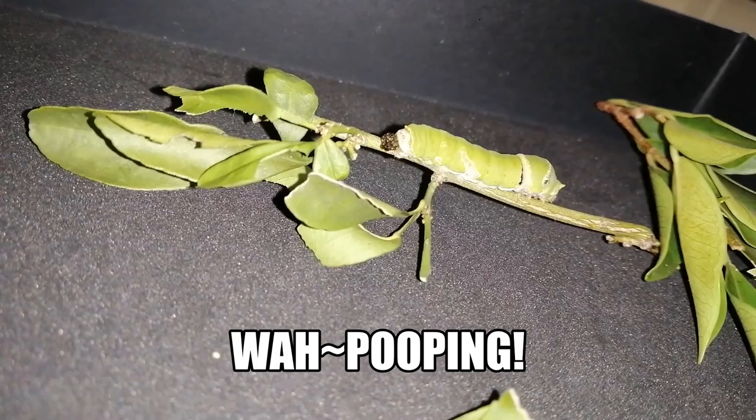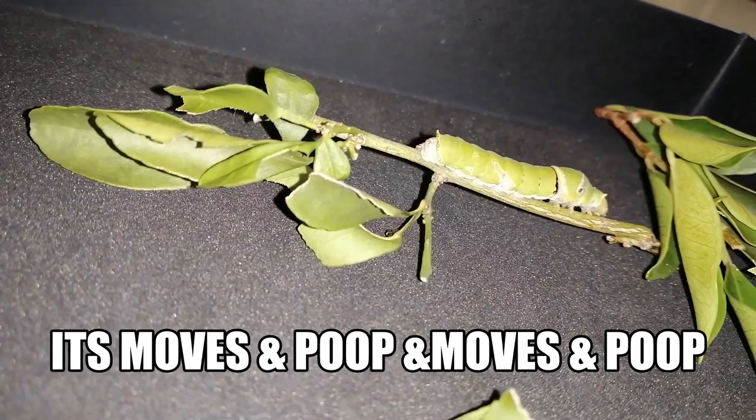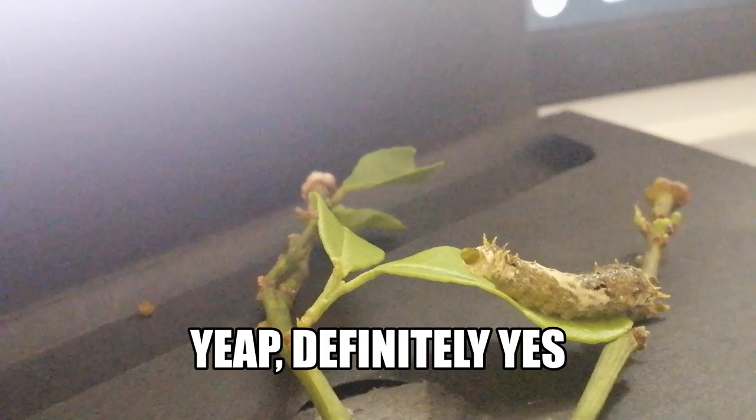It moves and poops and moves and poops. This one is going to poop again. Yes, it's going to be good. Yes! Woo! Woo!